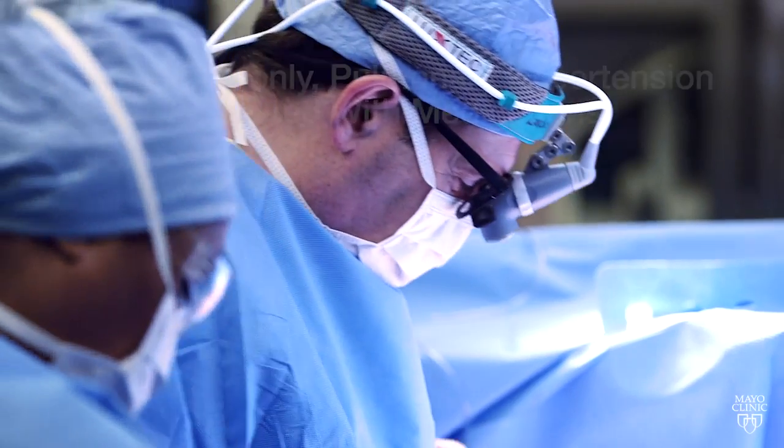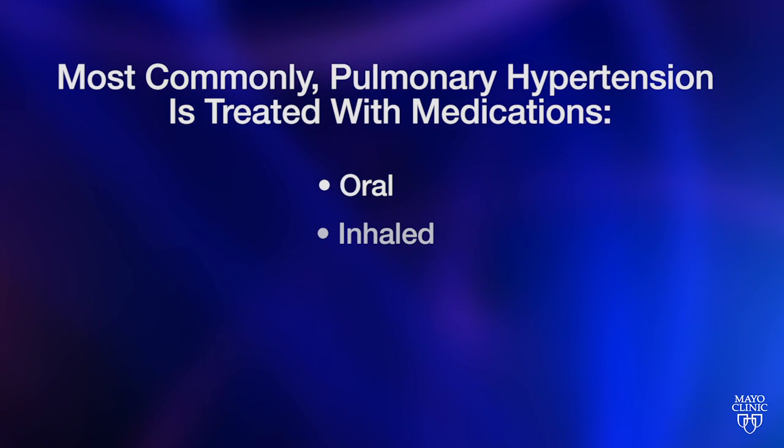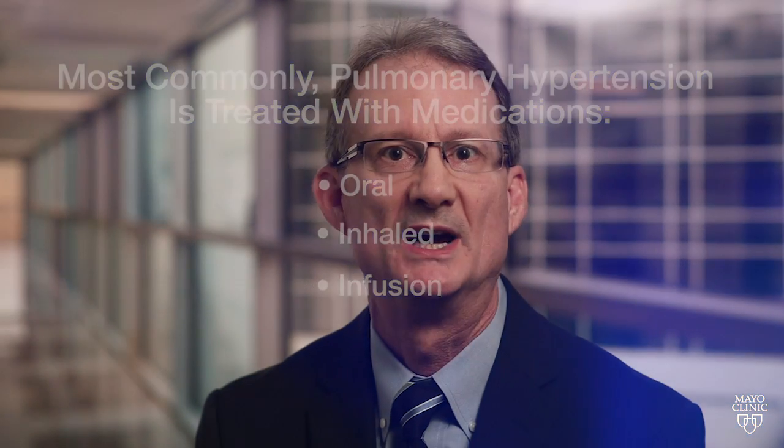More commonly, however, pulmonary hypertension is treated with medications which span a spectrum of oral, inhaled, or infusion therapies. The medications are complex and require approval by insurance and can be a difficult adjustment for the patients and even the providers. Our center assists the patients in the paperwork and the process by which the medications are approved, and we manage the dose adjustments and the side effects as they occur.